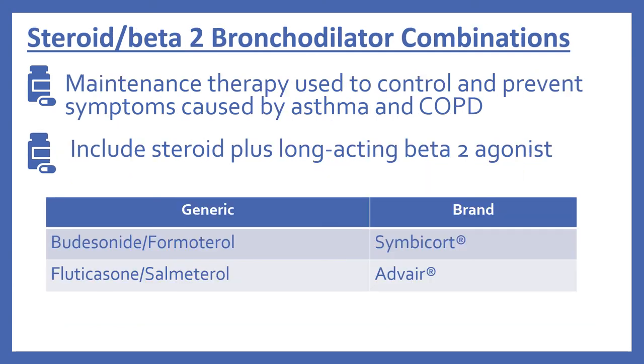Next, there are the steroid and beta-2 bronchodilator combinations. These are for maintenance therapy used to control and prevent symptoms caused by asthma and COPD. They include a steroid plus a long-acting beta-2 agonist. So there's budesonide with formoterol, which is Symbicort, and fluticasone with salmeterol, which is Advair.